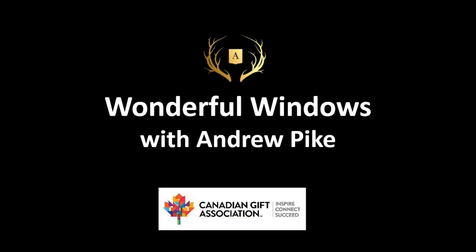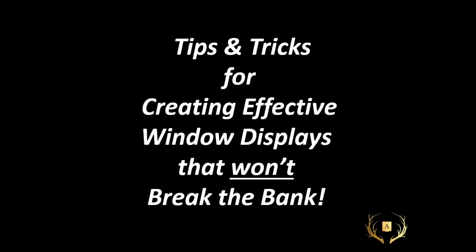Thank you so much Allison, I appreciate the lovely introduction. Hi everybody, I'm Andrew Pike and as Allison mentioned I'm the CanGift show ambassador. This is a presentation I originally gave at the August show in Toronto called Wonderful Windows. I know all of you have stores and retail outlets that probably have some sort of a window and you'd like to do something lovely with it. These are some tips and tricks for creating effective window displays that won't break the bank, because ultimately you want the best retail space possible but you can't sink all of your profits into the windows.